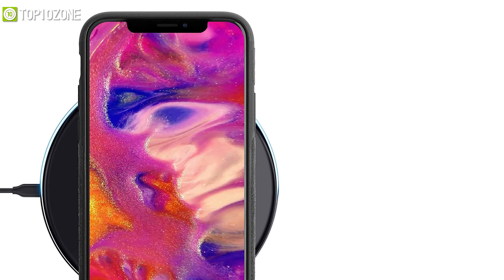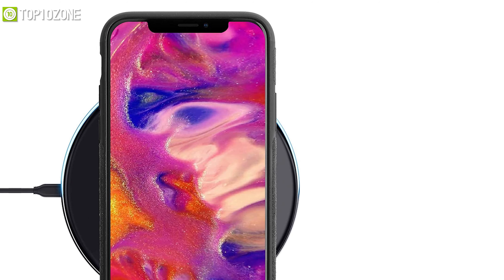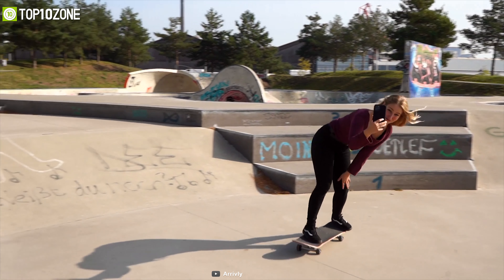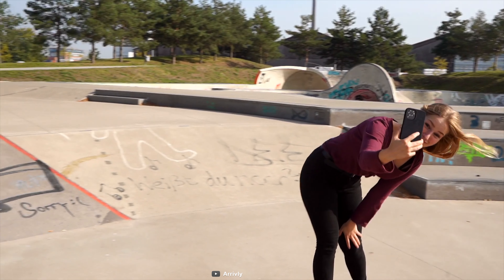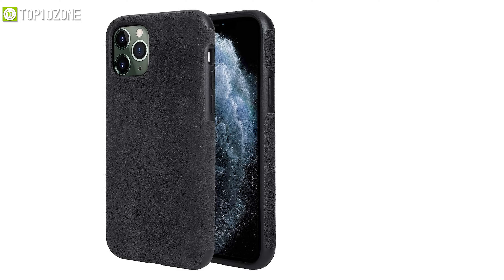This case is compatible with wireless charging, which means you can still charge your iPhone 12 wirelessly without removing the cover. The Rivoli iPhone 12 case provides a luxurious feel and sleek design that will make your iPhone 12 an inseparable part of your stylish everyday look.